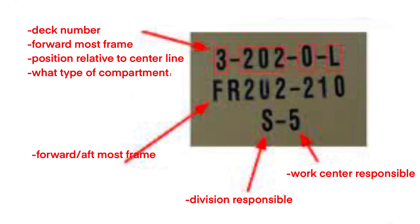Below that you can see it says FR202 tack 210 — that's the most forward frame and most aft frame. Then in the last line you see S5: the S stands for the division — supply division — and 5 is the work center. There are multiple work centers that make up a division, and divisions make up a department, and departments make up the ship.